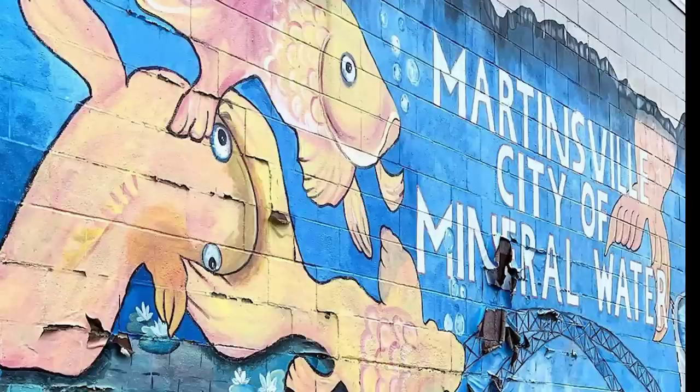We're here in Martinsville because Martinsville, Indiana is kind of known for fish. There are a lot of different fish farms here that raise bait fish or game fish. There's also a state fish hatchery here as well. This area has always been known for its water and its springs. Traditionally, fish have been raised here since the late 1800s.